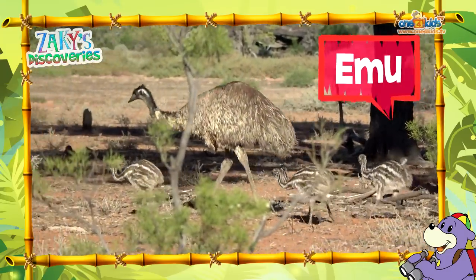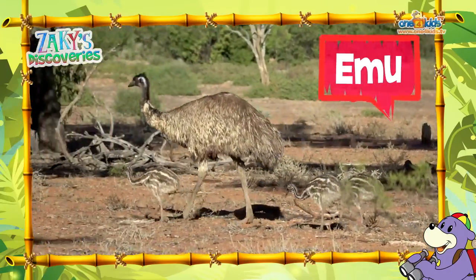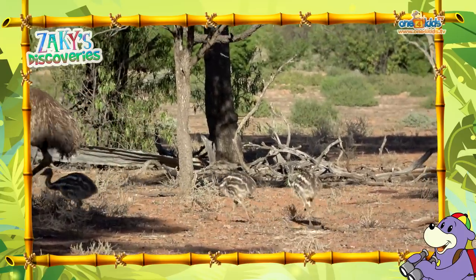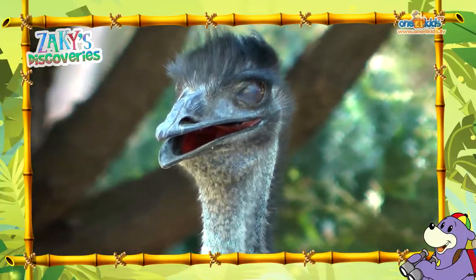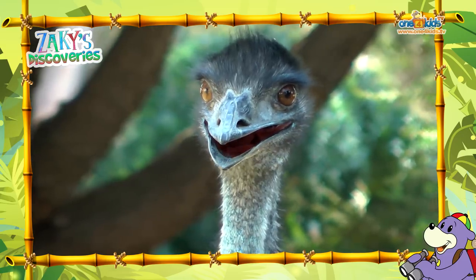Zaki, look at that emu with its babies. One, two, three, four — it has four baby emus. MashaAllah, how cute. Did you know Suhaila, that the emu has two sets of eyelids? One of them is for blinking, and the other one is to protect their eyes from dust. How interesting.